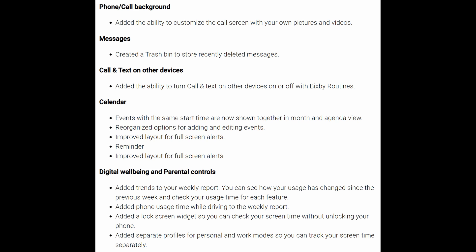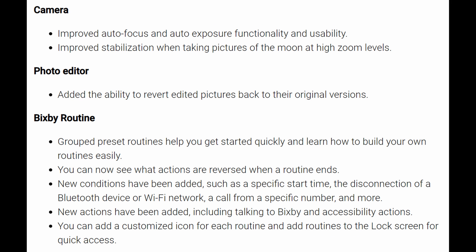Digital Wellbeing and parental controls have some new features as well. The camera improved auto focus and auto exposure functionality and usability. They also improved stabilization when taking photos of the moon at high zoom levels. The photo editor added the ability to revert edited pictures back to their original versions. Bixby Routines added grouped preset routines to help you get started quickly and learn how to build your own routines. You can also now see that actions are reversed when a routine ends, and they added a few other routines.